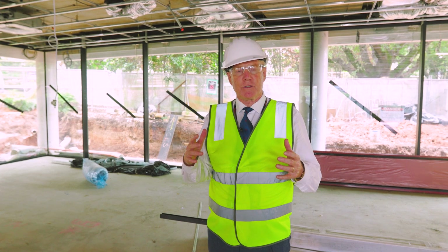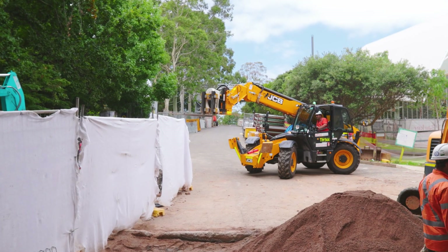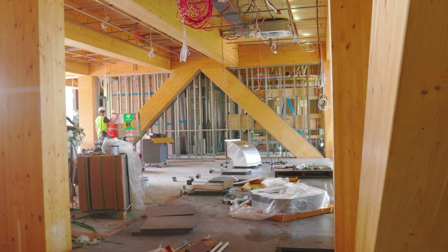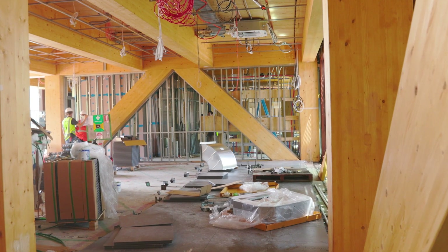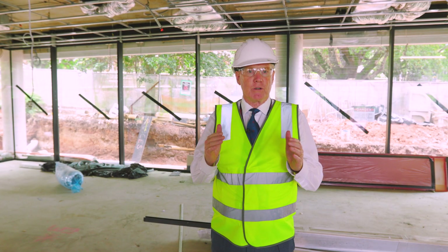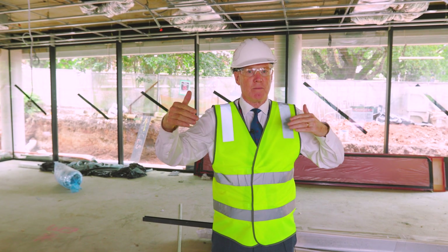Welcome to 2023. Our friends from BuildCorp have been doing the most remarkable job to advance the building. The roof is nearly finished. So much of the classroom theatre is well advanced now. We're at that stage of the construction where from the outside you won't see much, but there's an enormous amount of work going on on the inside.